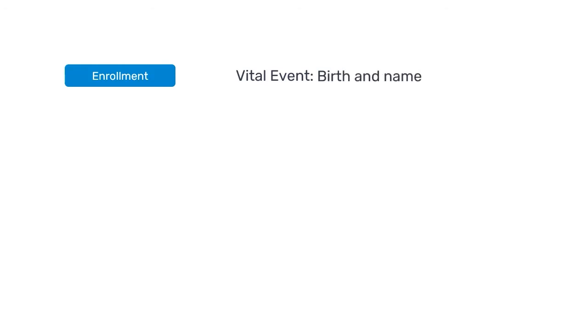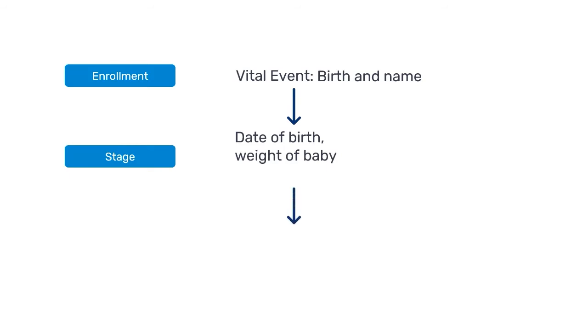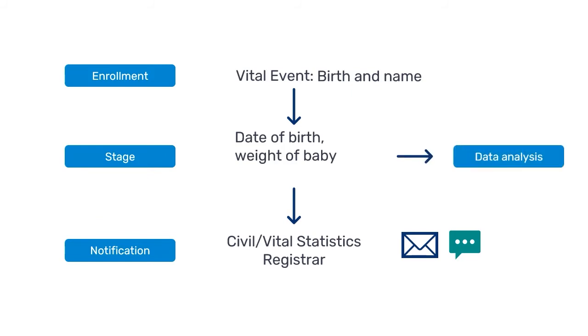How does the vital event tracker work? Each vital event goes through an enrollment process. When an event is enrolled, say at birth, the user enters stage-specific information like the date of the event, as well as other unique identifiers and minimal health data like birth weight. Once the data has been entered, the user can instantly notify the civil registrar of the event via SMS, system notification, or data exchange, with the notification containing the relevant data — in this case, the birth information. The data can also be used for data analysis, configured with dashboards to display key indicators, and can be linked with other health packages.